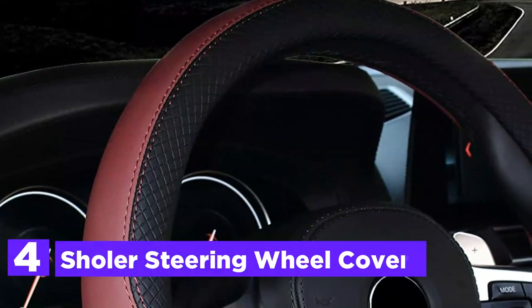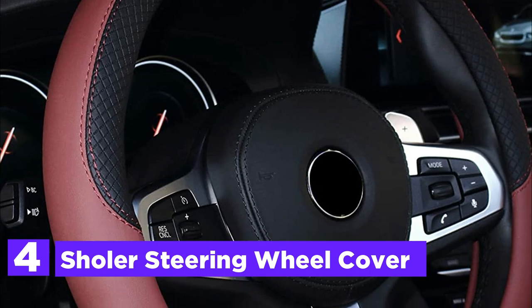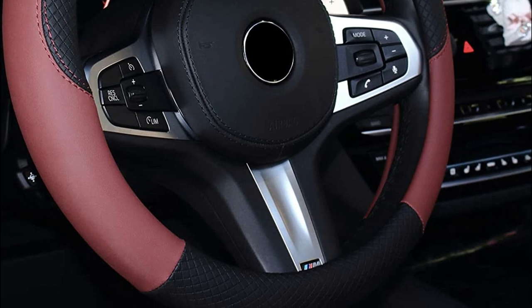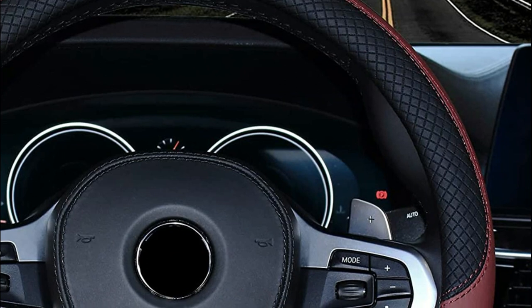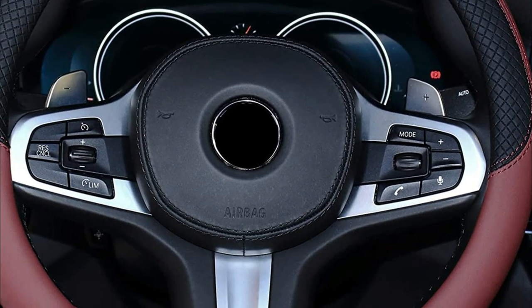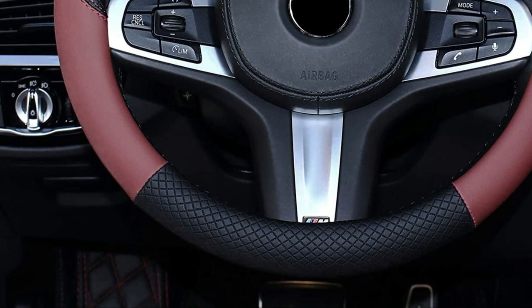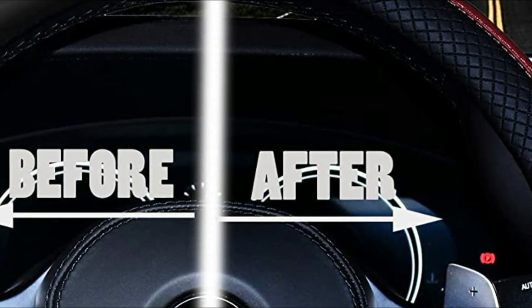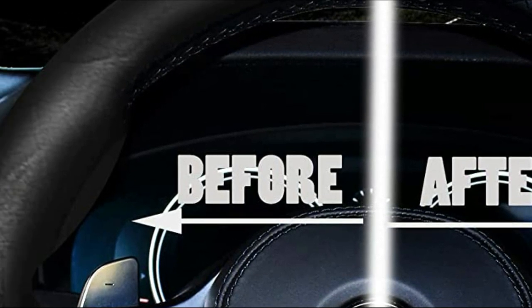At number 4, the Scholler Steering Wheel Cover. This car wheel cover is made from microfiber leather with rubber lining. It is stable, non-slip, safe, and odorless. It is safe for the skin and durable. It is easy to install by adults due to its ductility, and it's even easier to put on by heating the cover with a hairdryer for 1 to 2 minutes. The microfiber leather is much softer than factory-installed steering wheels, giving you a more comfortable driving experience and reducing fatigue.